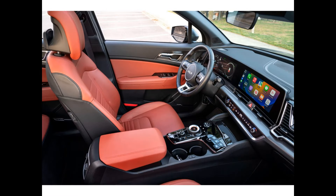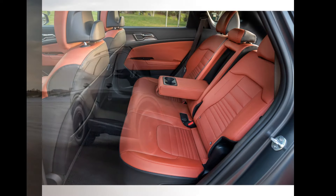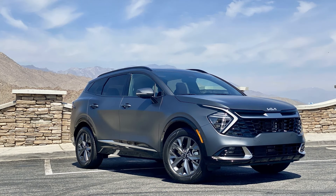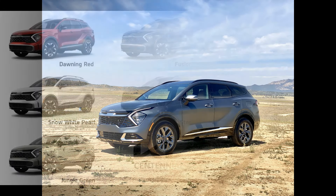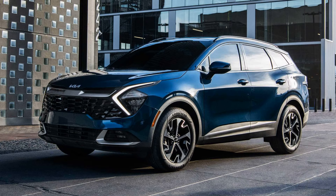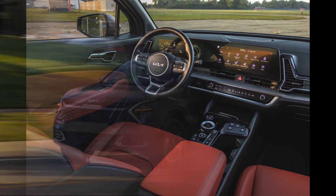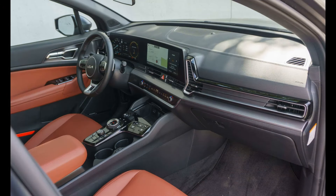The Kia Sorento offers different engine options, although availability may vary based on countries and markets. Petrol engines typically range from 2.4 to 3.5 liters, varying in power output and torque. Diesel options usually range from 2.0 to 2.2 liters with varying power and torque values. Some markets also offer hybrid engine options, which combine petrol engines with electric motors.